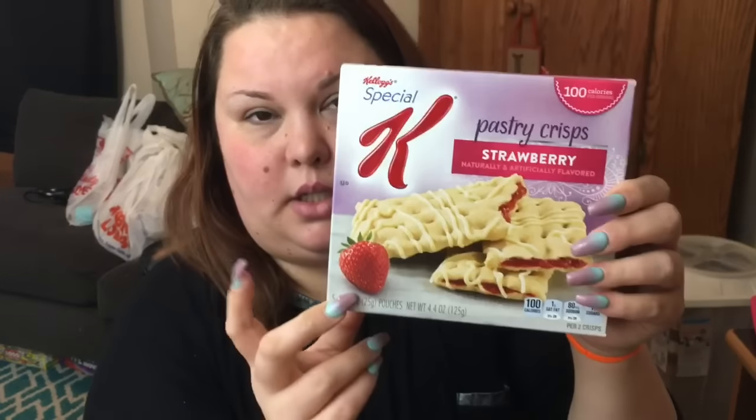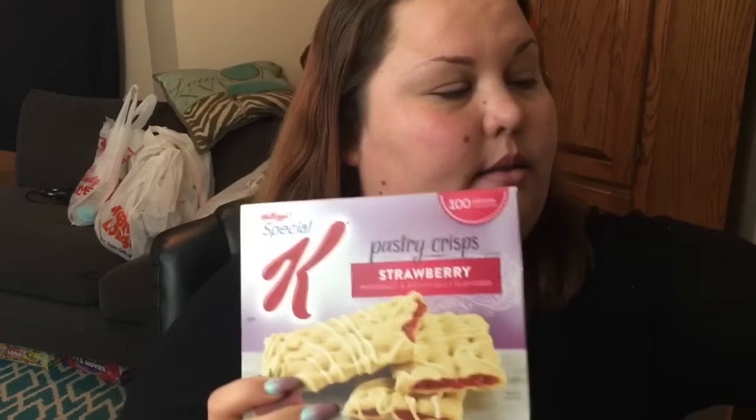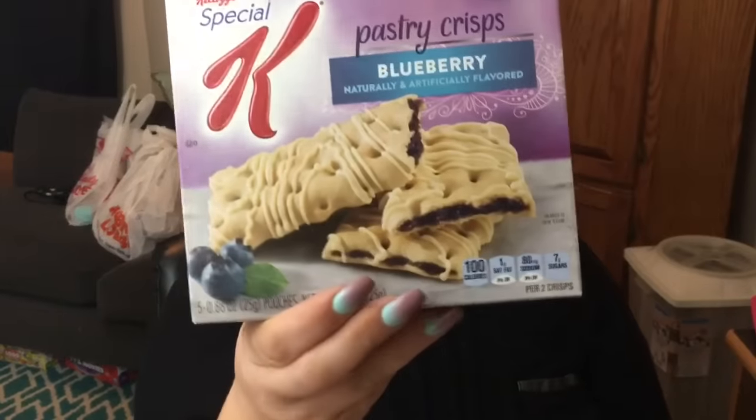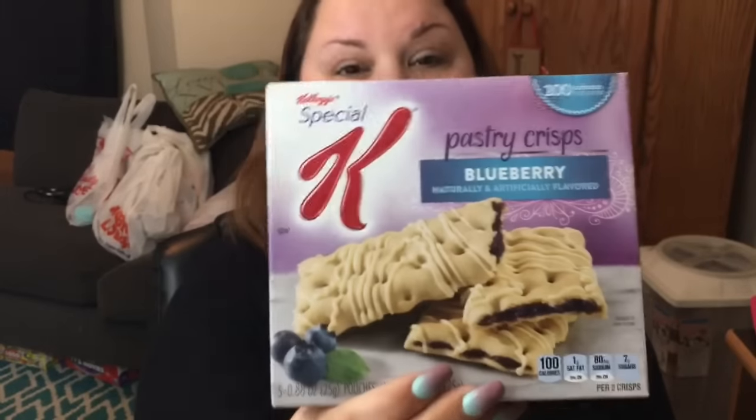I was super excited to find these — the Kellogg Special K. These are the strawberry flavor. The expiration dates on these are June of 2017, so these don't expire until June of this year — I got two strawberry. I also grabbed two of the blueberries, which don't expire until August of this year. I've also seen some people haul a red velvet, which I'm not a fan of anyway, and also a cookies and cream, but I could not find that one.